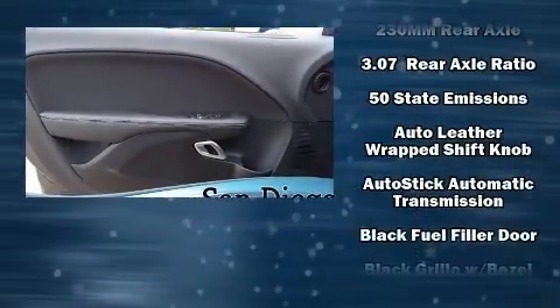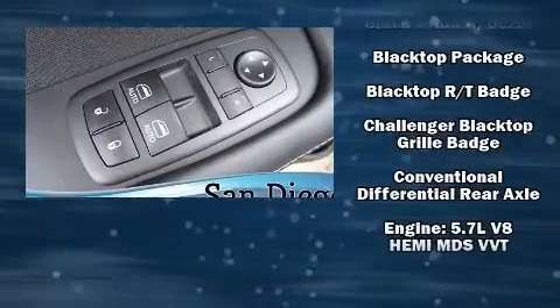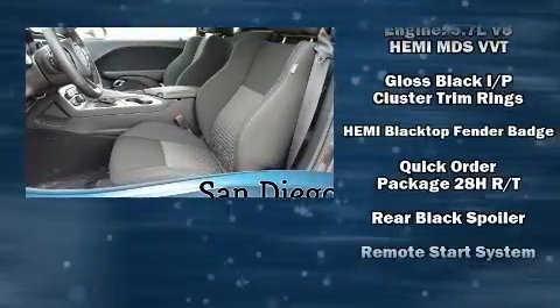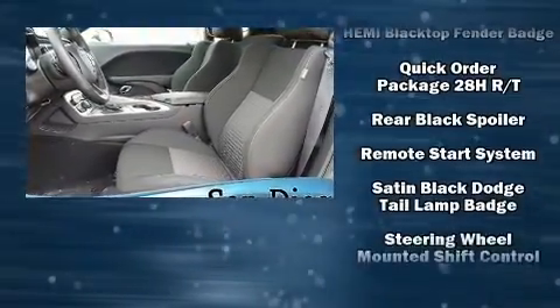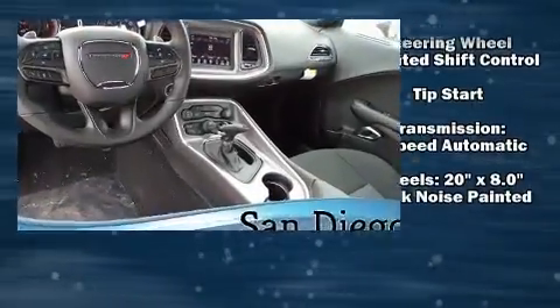Dodge also prioritized safety and security with features such as dual front impact airbags, head curtain airbags, traction control, anti-whiplash front head restraint, a security system, and four-wheel disc brakes with ABS. Brake Assist technology provides extra pressure when applying the brakes.